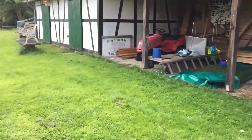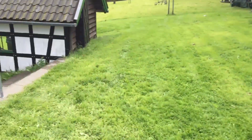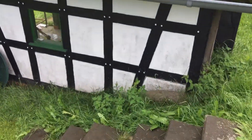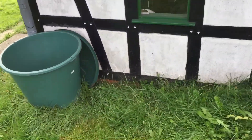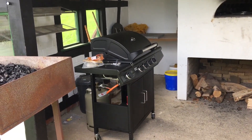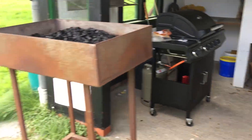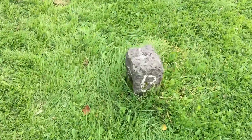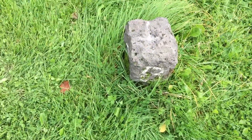Still in Belgian territory — this is still Belgium, all of this is Belgium. This little hut is Belgium as well, and this barbecue is in Belgium as well. And this is the border stone.